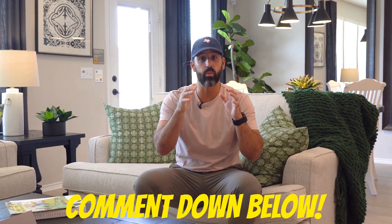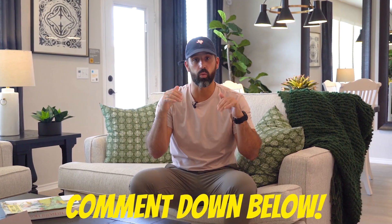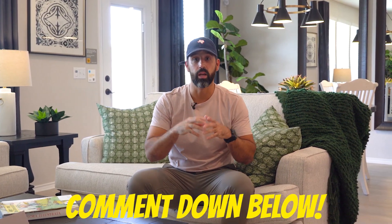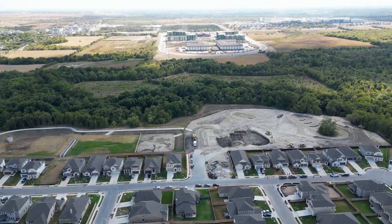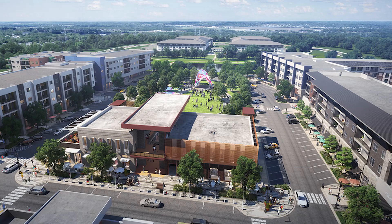So what did you think of this first home? Make sure to leave a comment below and tell me how much you think this home is worth. Five bedroom, three and a half bath — perfect space to watch TV, have a movie night, entertain outside with your covered patio. Also, like I mentioned at the beginning of the video, we have that commercial space which I think is the biggest attraction in this community.